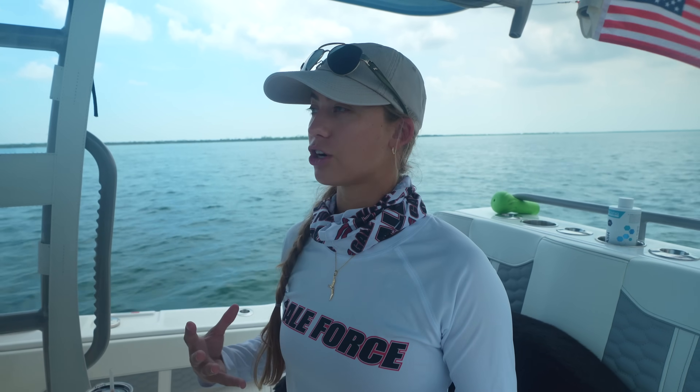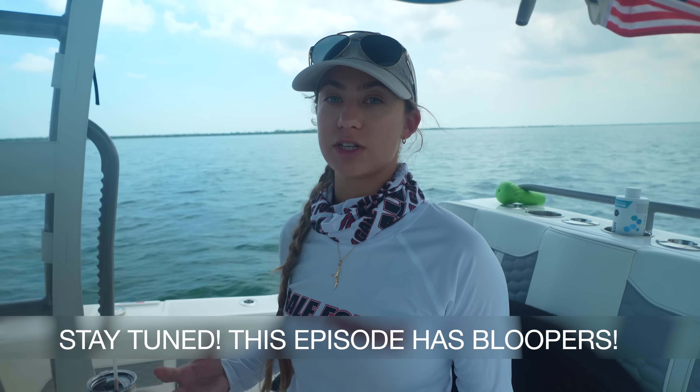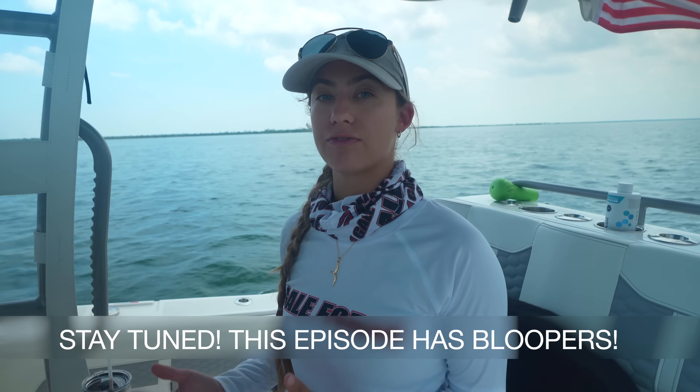Welcome to today's Gail Force Twins episode where we're going to be talking about boat terms, boat vocabulary, and boat anatomy. These are terms that everyone on your boat should know, especially if you're a new boater. If you're going out and need to dock your boat and ask a friend to grab a line for your port midship cleat, they need to know what that means. My name is Amanda, Emily's behind the camera, and welcome to our channel Gail Force Twins.